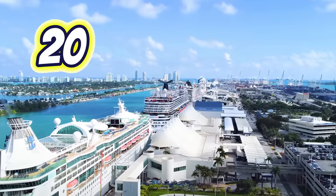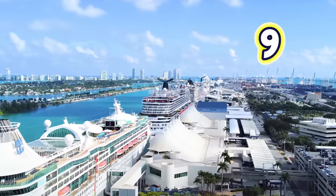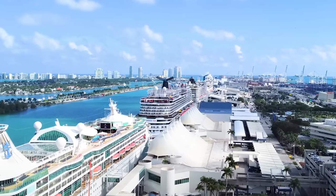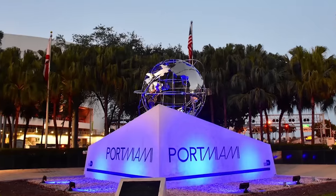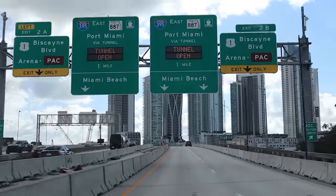Over 20 cruise lines sail over 50 cruise ships from the port's nine cruise terminals, making this the perfect port to start your search for your next cruise vacation. Even though the Port of Miami is one of the largest and busiest in the world, it's still one of the easiest to navigate.